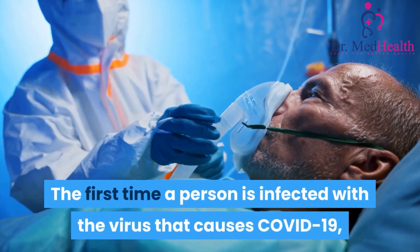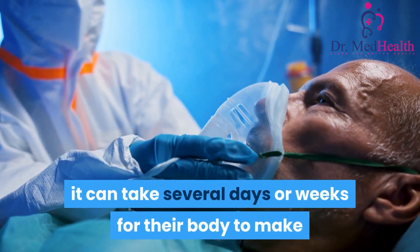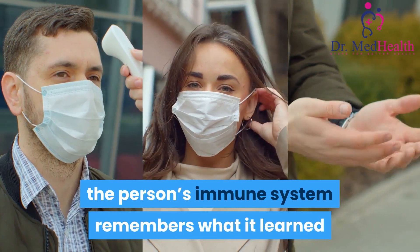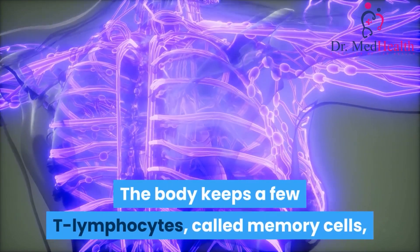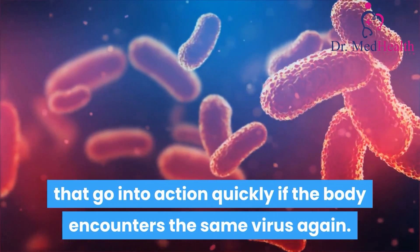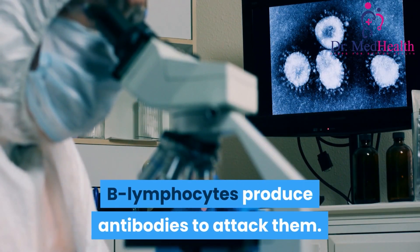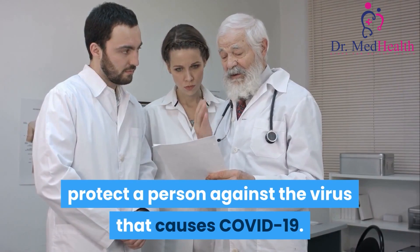The first time a person is infected with the virus that causes COVID-19, it can take several days or weeks for their body to make and use all the germ-fighting tools needed to get over the infection. After the infection, the person's immune system remembers what it learned about how to protect the body against that disease. The body keeps a few T-lymphocytes, called memory cells, that go into action quickly if the body encounters the same virus again. When the familiar antigens are detected, B-lymphocytes produce antibodies to attack them. Experts are still learning how long these memory cells protect a person against the virus that causes COVID-19.